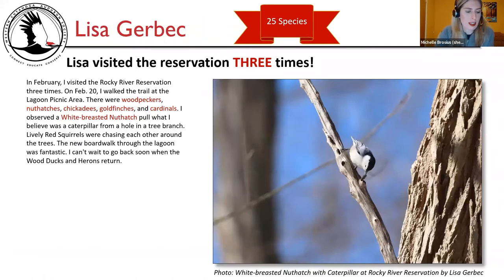The final entry is Lisa Gerbig, who saw 25 species over three trips (actually four visits). In February, she visited the Rocky River Reservation, and on February 20th walked the trail at the lagoon picnic area. There were woodpeckers, nuthatches, chickadees, goldfinches, and cardinals. She observed a white-breasted nuthatch pull what she believes was a caterpillar from a hole in a tree branch. Lively red squirrels were chasing each other around the trees. The new boardwalk through the lagoon was fantastic — she can't wait to go back when the wood ducks and herons return. Photos show the white-breasted nuthatch pulling the caterpillar right out of the hole, and cute red squirrels facing each other at Rocky River Reservation by Lisa Gerbig.